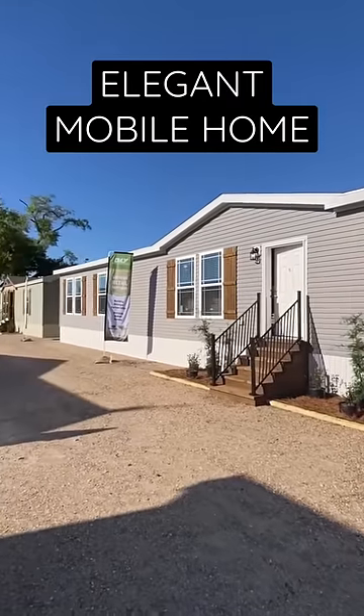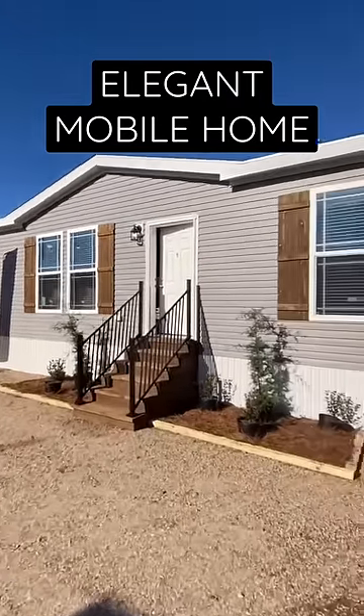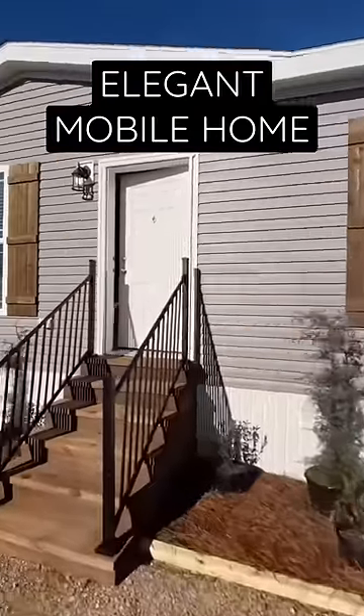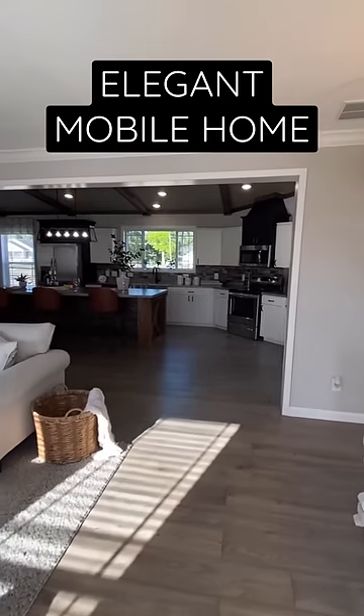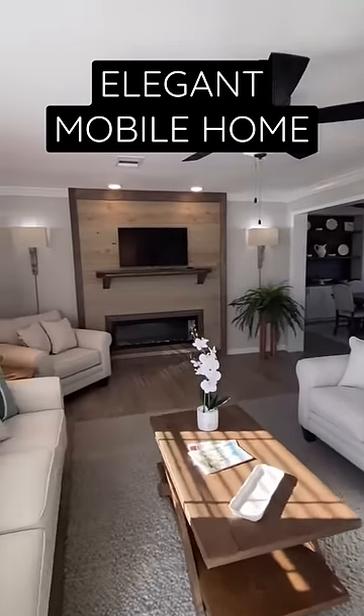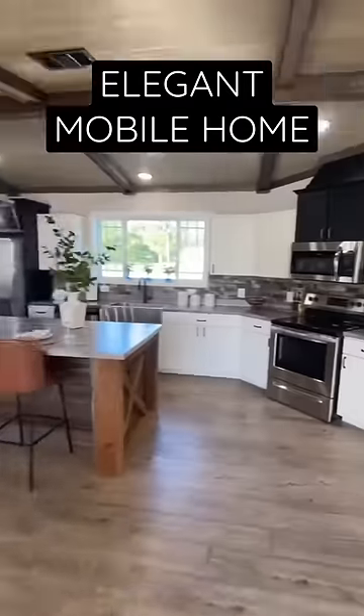This is a multi-section home by Deer Valley called the Oasis. This is at the Biloxi manufactured housing show and I'm about to show it to you. We step in — the kitchen is what I really want to get to, but let's start off with the living room and show you just how big that is. Beautiful.